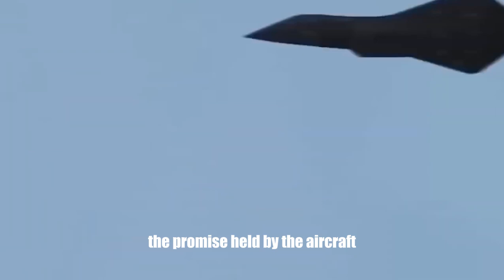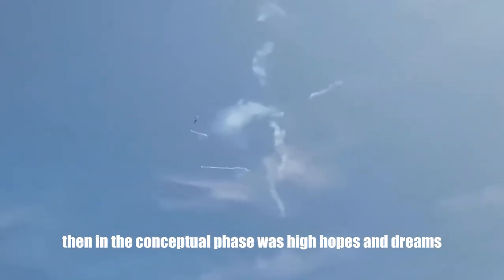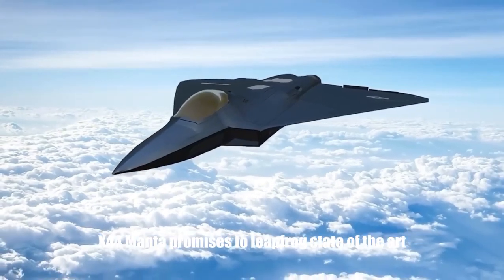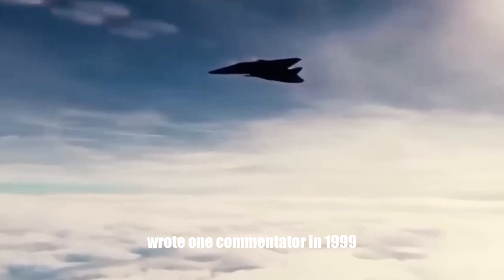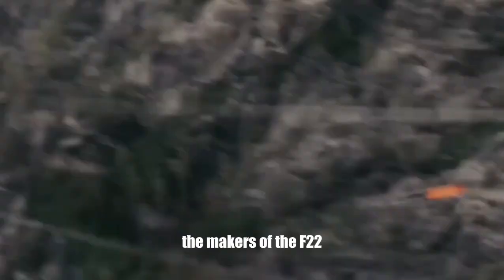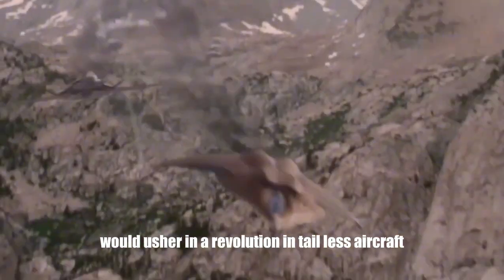The promise held by the aircraft, then in the conceptual phase, was high. "X-44 Manta promises to leapfrog state-of-the-art," wrote one commentator in 1999, adding that the makers of the F-22 would usher in a revolution in tailless aircraft.